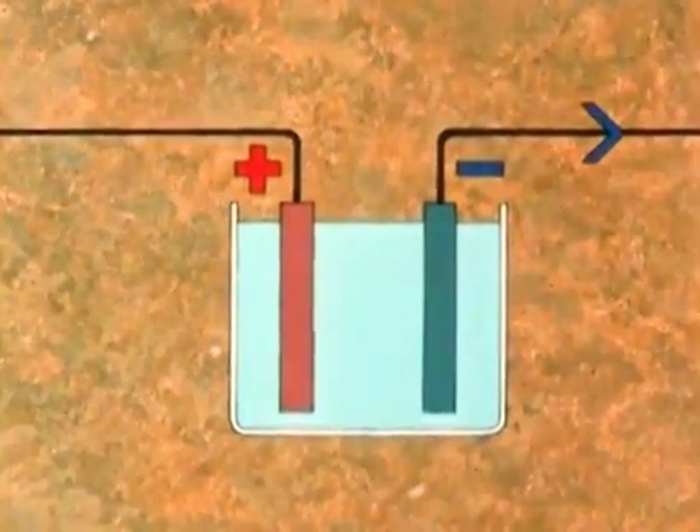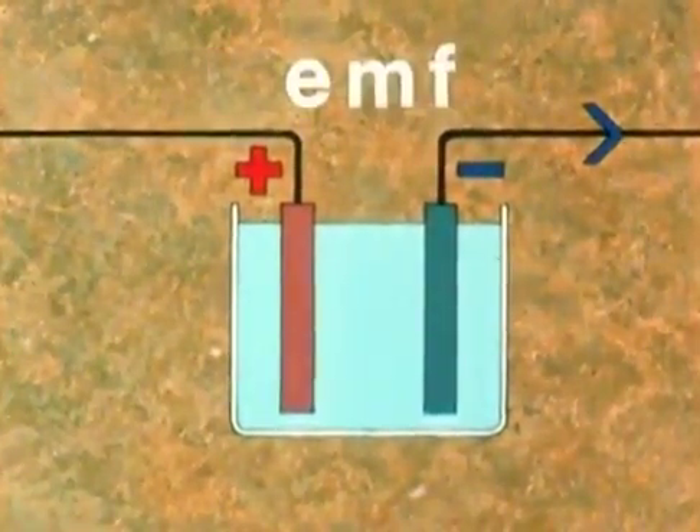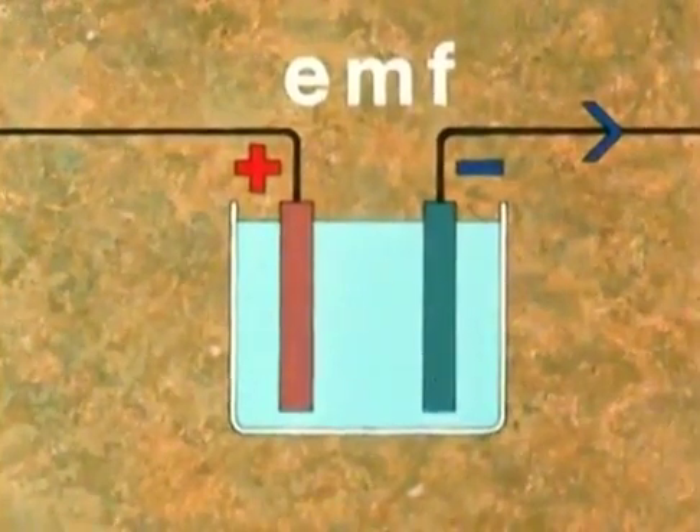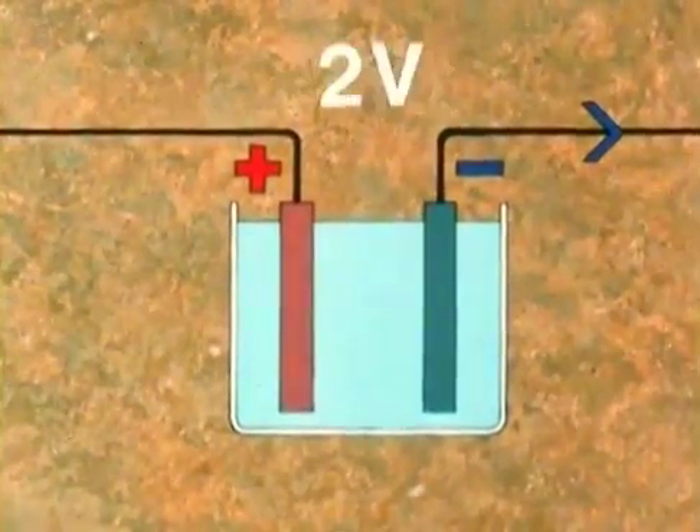We've also heard that the force driving these electrons around a circuit — the electromotive force — is measured in volts. A simple cell provides an EMF of about two volts.